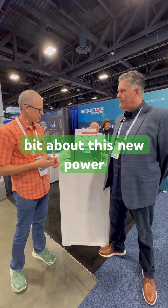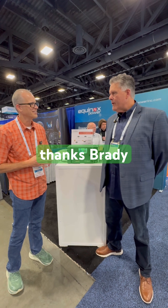Hi Rob, good to see you again at Expo. I'd love to know a little bit about this new power supply you have here. Thanks Brady.